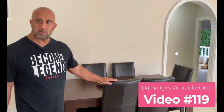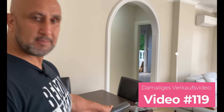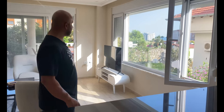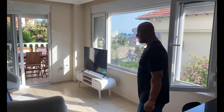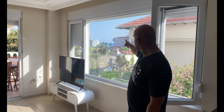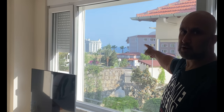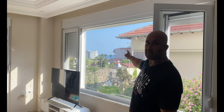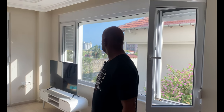Einzig, was vom Vorbesitzer geblieben ist, ist dieser Tisch – Esstisch mit sechs Stühlen. Schauen wir mal, ob der Mieter damit zufrieden ist. Ansonsten ist hier auch die Möglichkeit, die auch zu wechseln. Von hier hat man hinten mehr Blick. Millionen Touristen kommen her, um da vorne schwimmen zu können, und das alles könnt ihr zu Fuß erreichen. Wir sind im Raum Konakle.